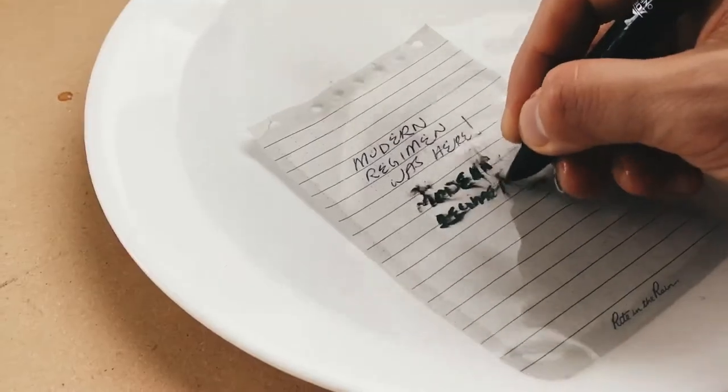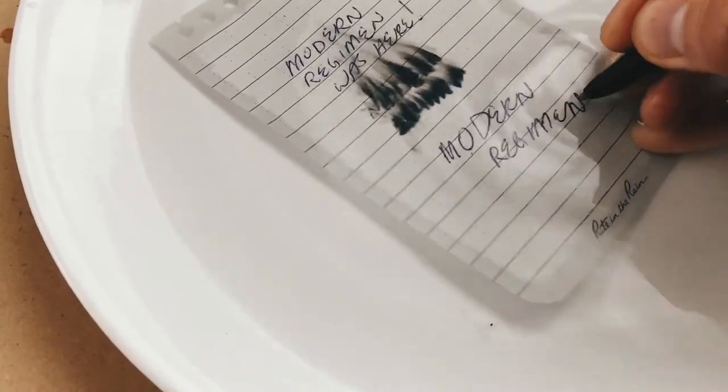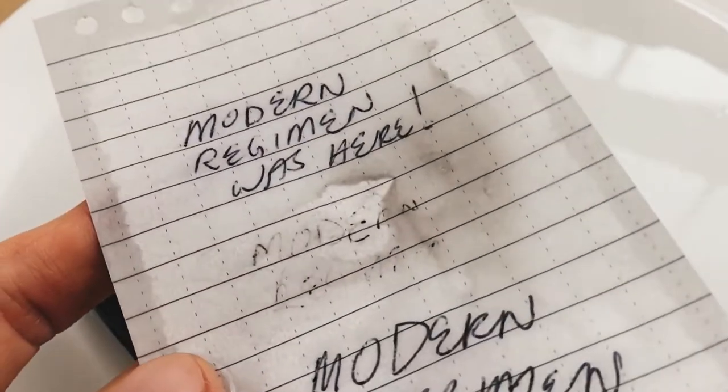And there you have it. The results speak for themselves. Not only is this pen incapable of writing on wet surfaces, but I tested this pen a day after filming this demo and the ink output was completely compromised and failed to write any further, even on a dry sheet of paper. The worst part was that most of what was written using the regular pen was almost completely gone after lifting the paper out of the water.